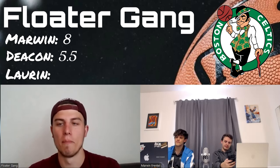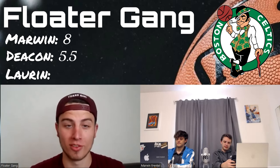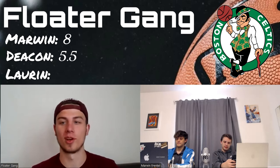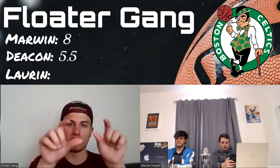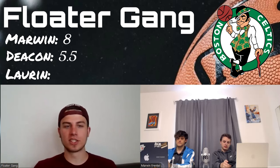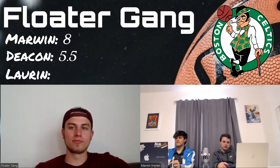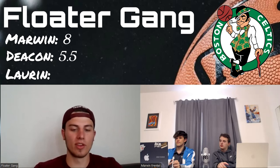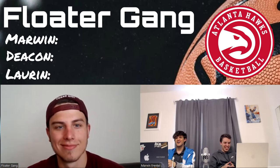Unlike many modern logos, this one isn't simple enough — a lot of detail. But I love how it represents the city, and I like that the ball is popping out and the guy is kind of a chill dude. I'm going to give it a seven — it's a solid enough logo. I agree with everything you guys said.